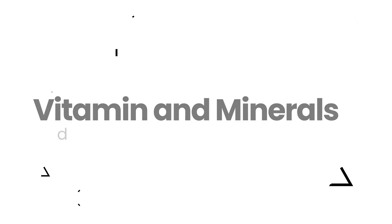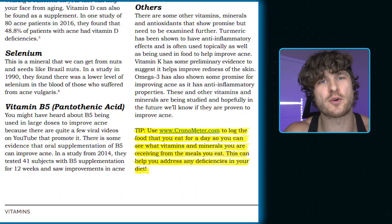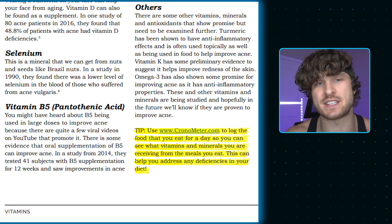What we're learning is that vitamin and mineral deficiencies can be the cause of acne, and addressing them can fully eliminate acne for some people. You can get vitamins and minerals from food or supplementation. A great tip: use cronometer.com to log the food you eat for a full day to see which vitamins and minerals you're getting from your meals, and address any deficiencies. I recommend talking to your doctor before supplementing, and if you try these, do one at a time — waiting two to three weeks each — so you can identify which one actually helps your acne.